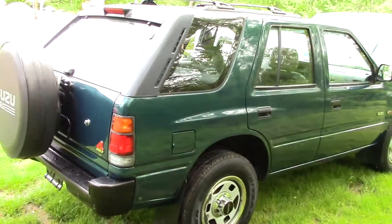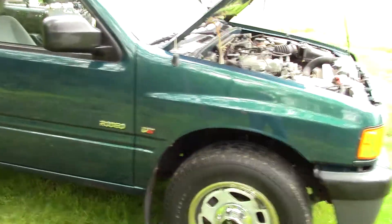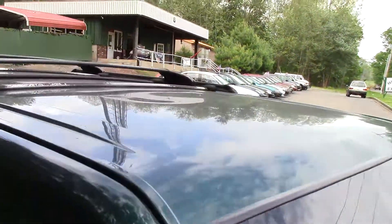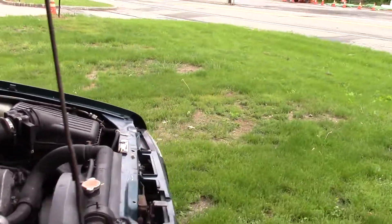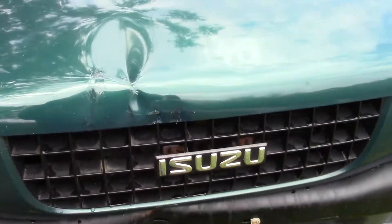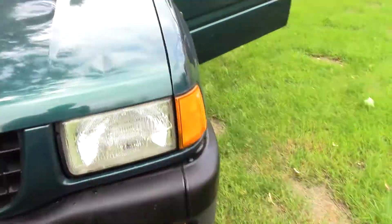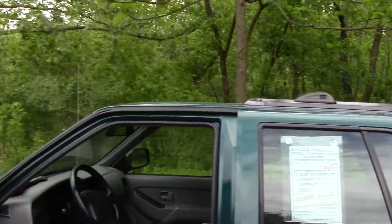You can see how nice and decent the body is - this is what tricked me. Usually when they have a bad frame the body's all rotted out. This one fooled me. All I saw was nice clean shiny paint and a great running car - I never bothered to bend over and look at the frame, and it's gonna end up costing me a lot of money. Listen to the engine - that is exactly what a low-mileage Isuzu six-cylinder should sound like. About the only damage on this vehicle is right in the front where it got a little bump.